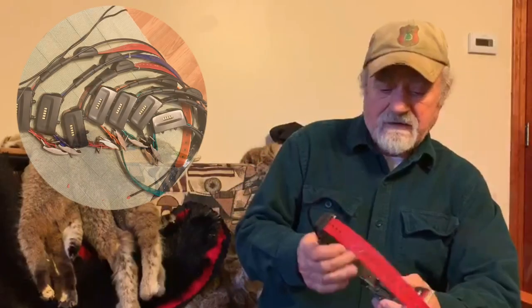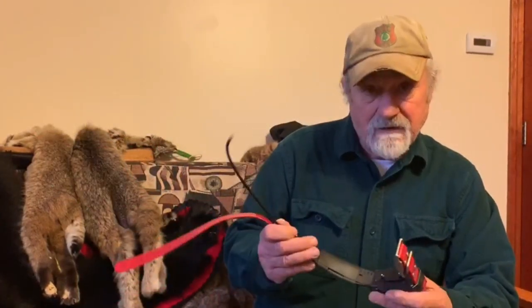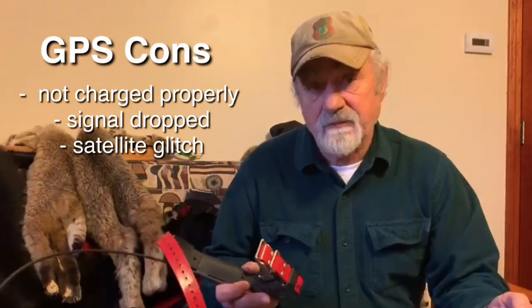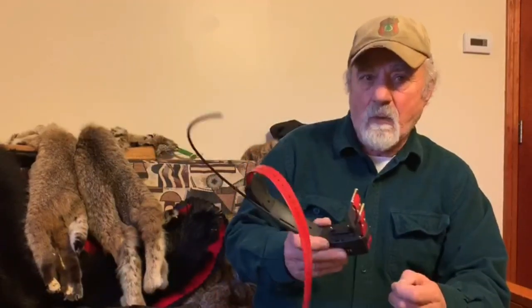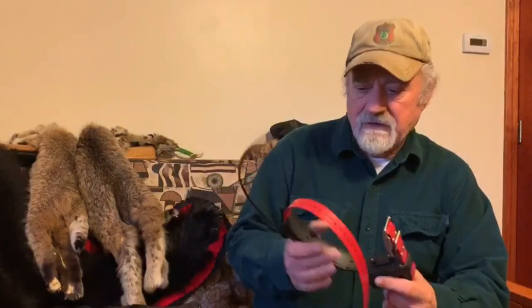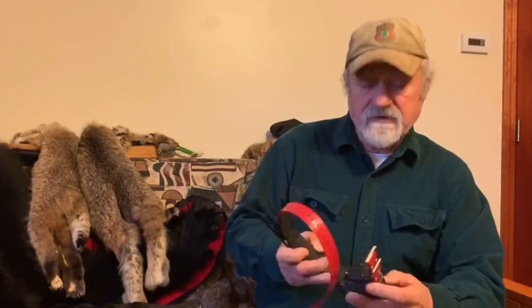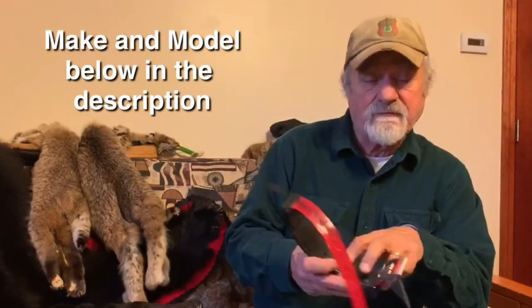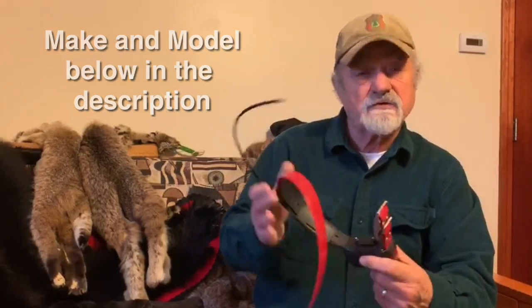I use one of these GPS dog collars on every dog that I turn loose, because I want to come home with them. For the most part they work — there are glitches, sometimes they're not charged properly, sometimes the signal drops — but 95% of the time they're very effective and efficient. These are Garmin 15s, which also have the shocking ability, but they also come as TT tens and fives that don't have the shock ability, just the locating.